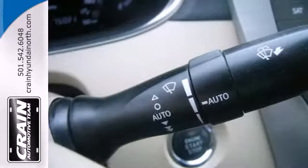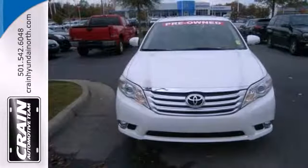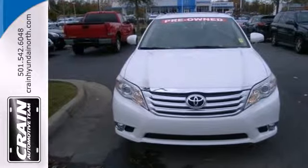Drivers with discerning taste for luxury, comfort, and convenience will find this Avalon to be their dream car. Come on in today and see it for yourself.